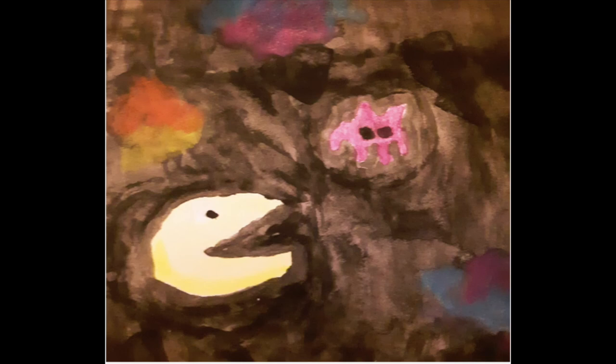This is Pac Invaders — I made it with watercolor. It is Pac-Man and a Space Invader in space. It was my first project that I did. I don't really like it because I didn't know what I was doing and it turned out really bad.